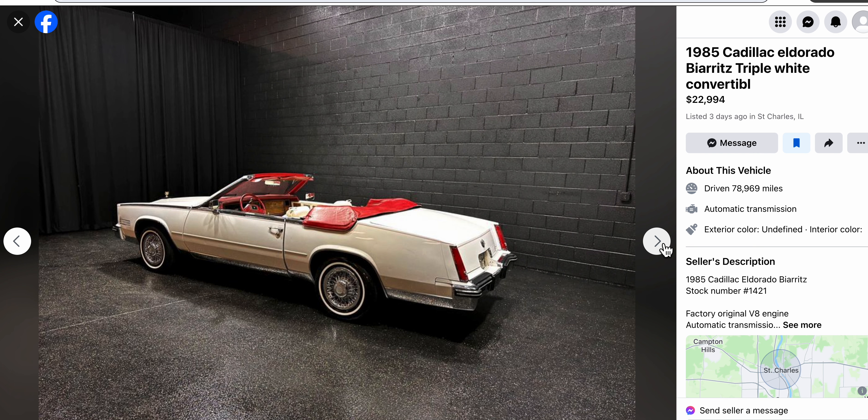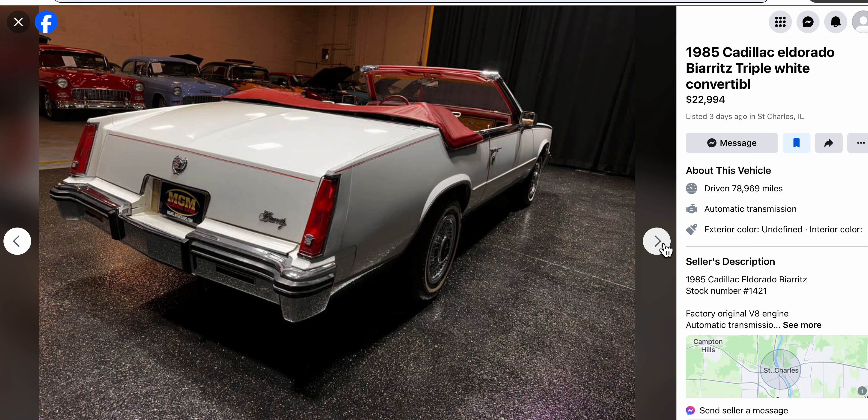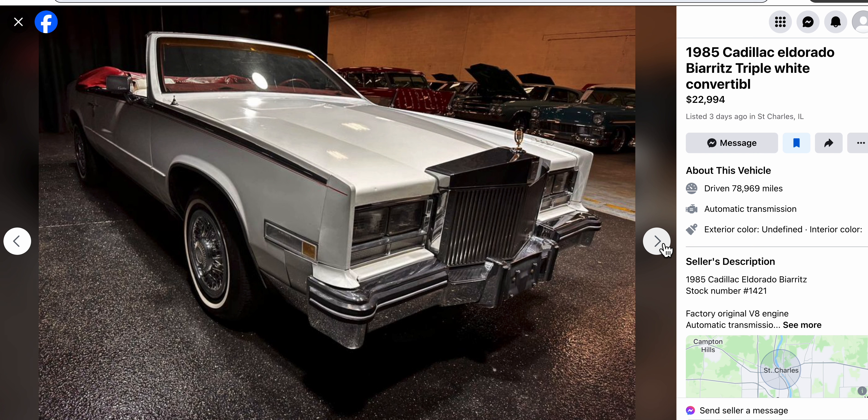Yeah, this is one sexy car — look at that. Also, this grill — it's growing on me, but I still prefer the original grill, so that would have to go.